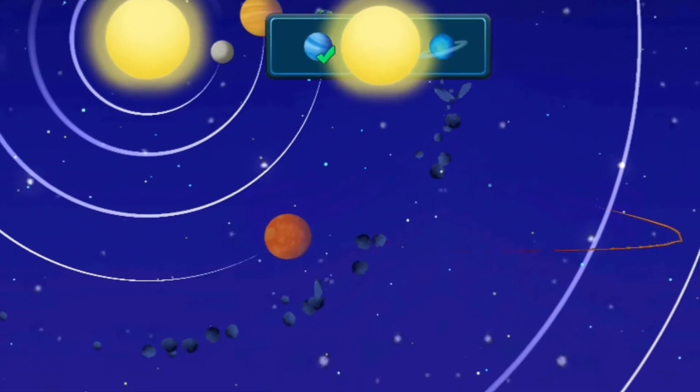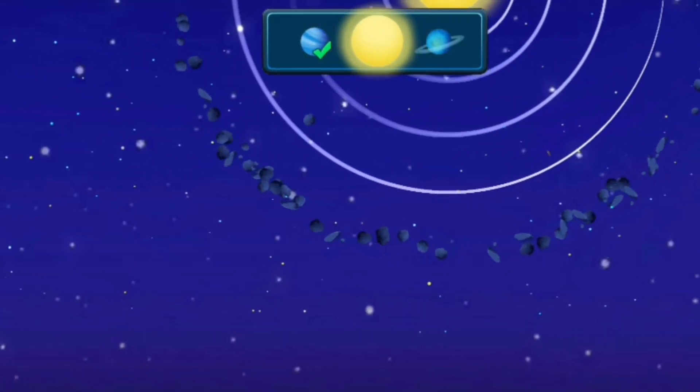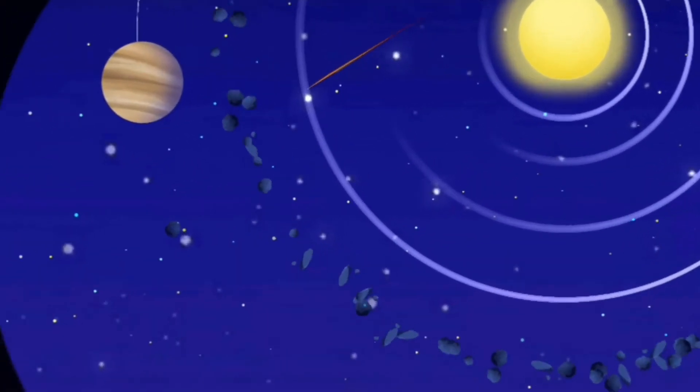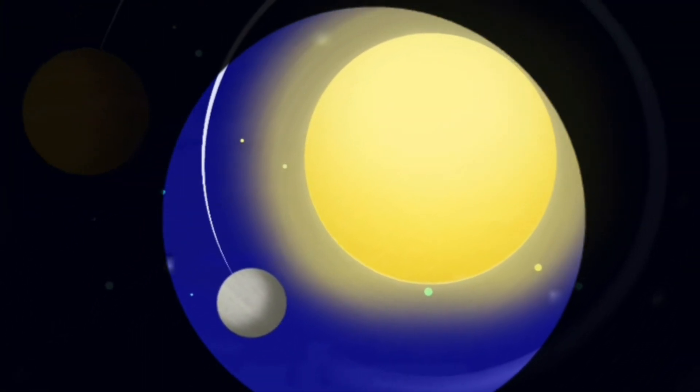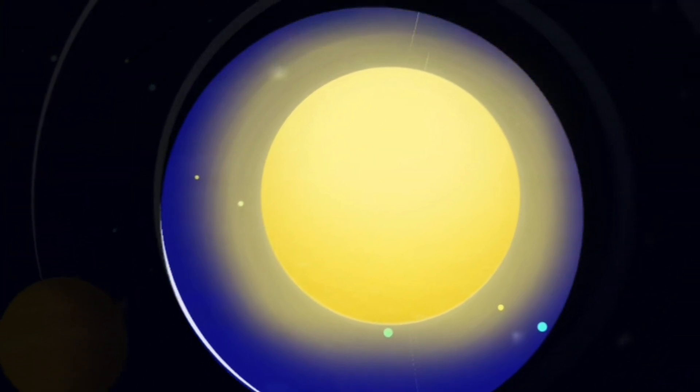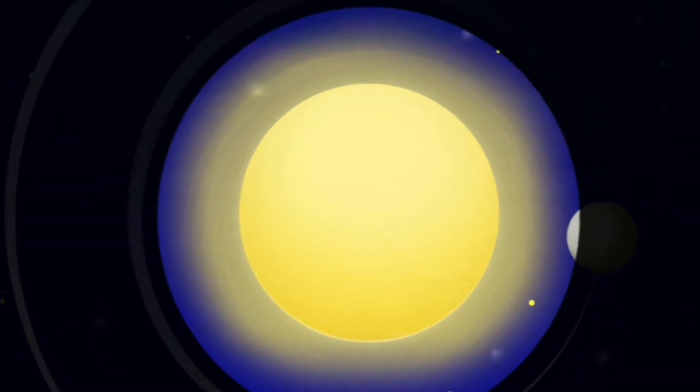Kids, find the Sun. This is the Sun, the star of our solar system. All the other planets move around it. It gives light and warmth. The life on our planet exists only because of the Sun.